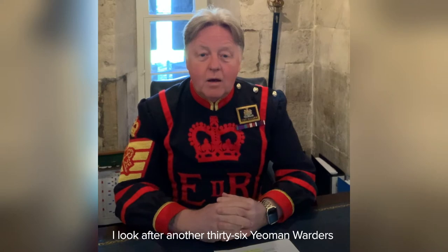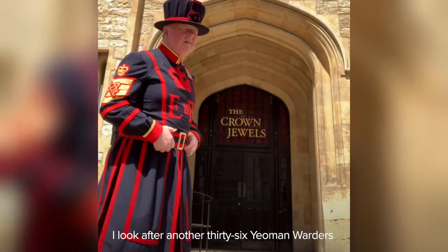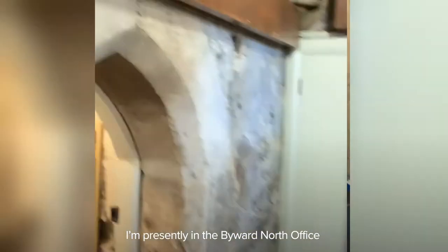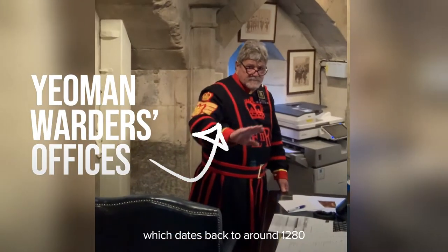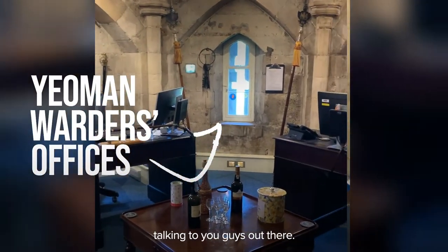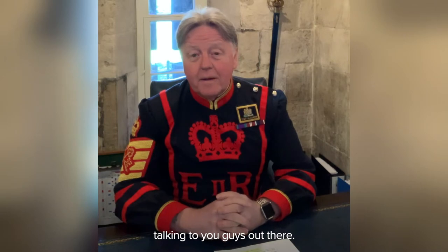Hello there, I'm Chief Yeomans Warder Pete McGowan from Her Majesty's Palace and Fortress, the Tower of London. I look after another 36 Yeomans Warders and we're classed as the body of Yeomans Warders at the Tower of London. And I'm presently in the Bywood North office, which dates back to around 1280, talking to you guys out there.